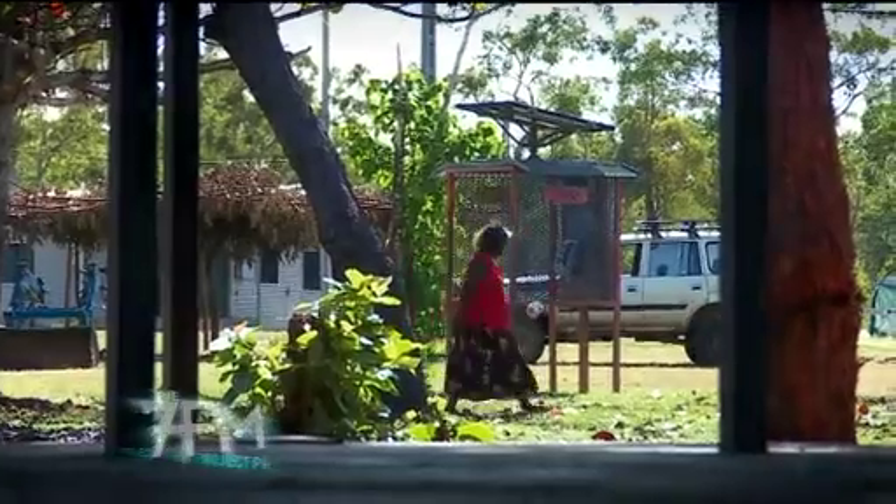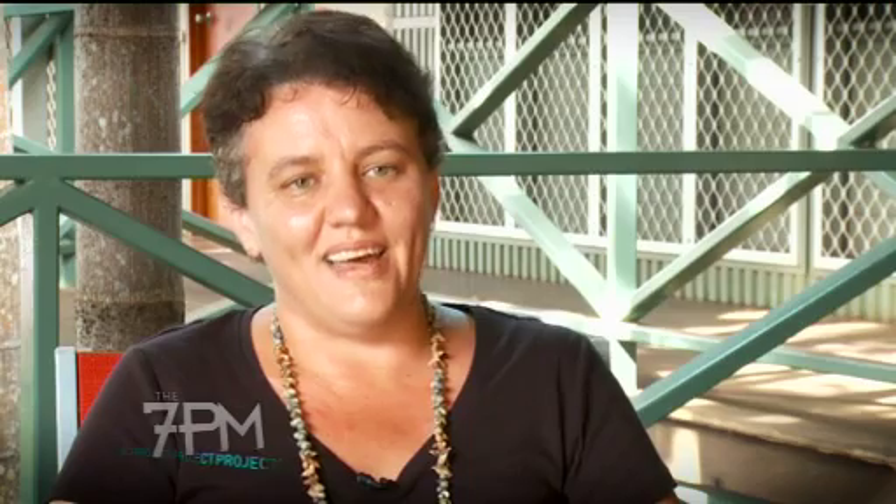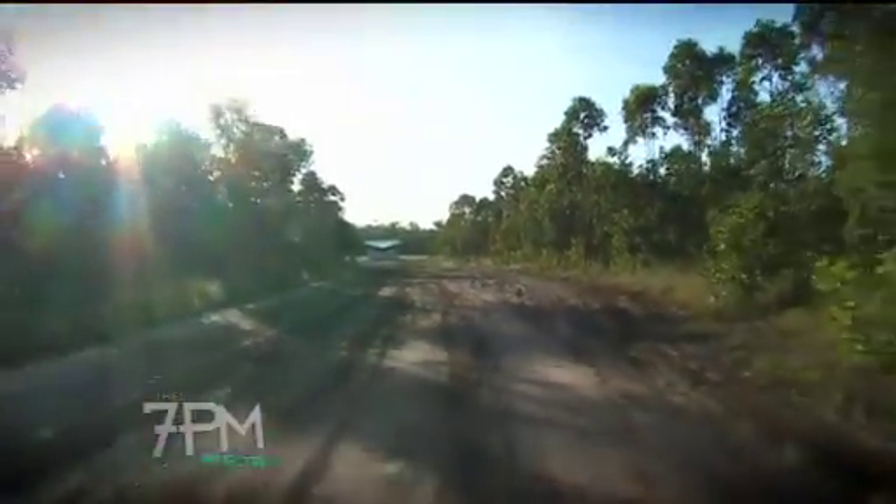We have very small remote schools that don't have power, so we use generators, that don't have a phone in the school, that are so far away. At the moment, because of a cyclone, it takes eight hours to drive to some of these places.